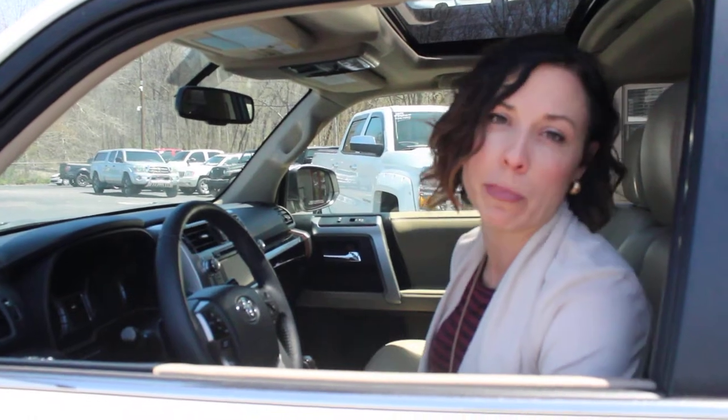Today I'm behind the wheel of one of my all-time favorite vehicles, the Toyota 4Runner. This is a limited edition, which means it is loaded. It is absolutely gorgeous. This is a 2016 one owner. It's got beautiful two-tone tan and black interior, sunroof, heated and cooled seats, backup camera, navigation. It is an incredible vehicle.